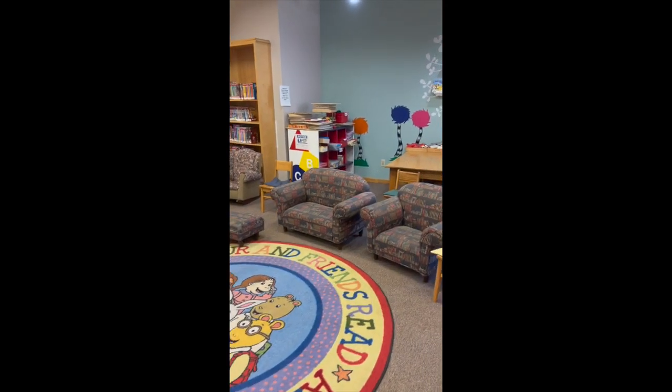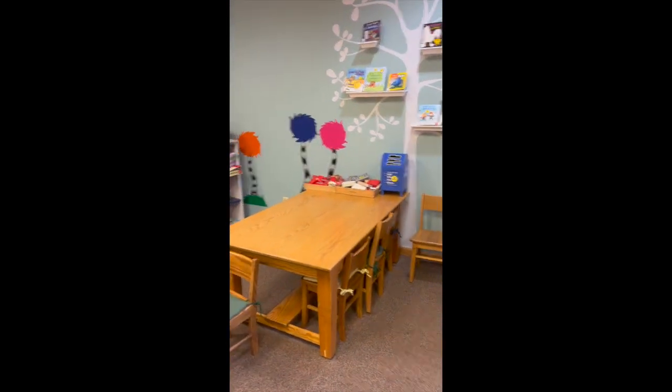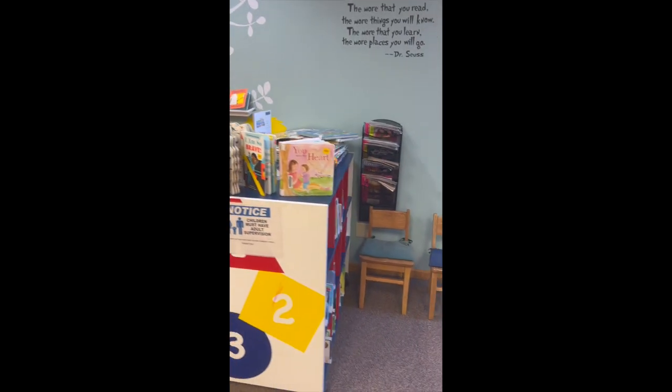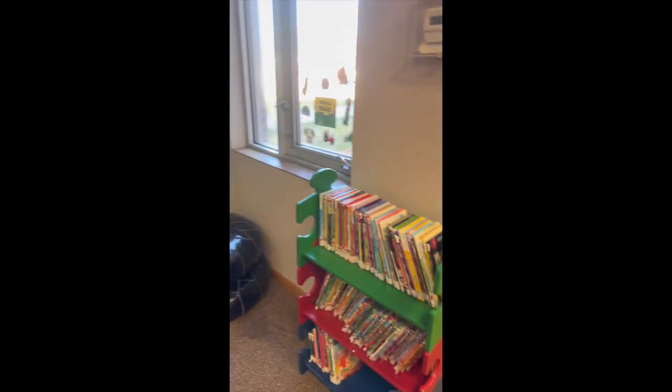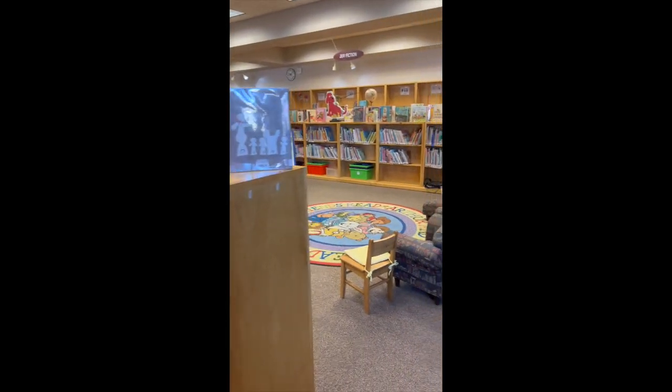Our picture books are on these shorter bookshelves over here, along with our storytime area. In the back we've got some preschool activities and different educational toys, our board books here, and easy reader books here.